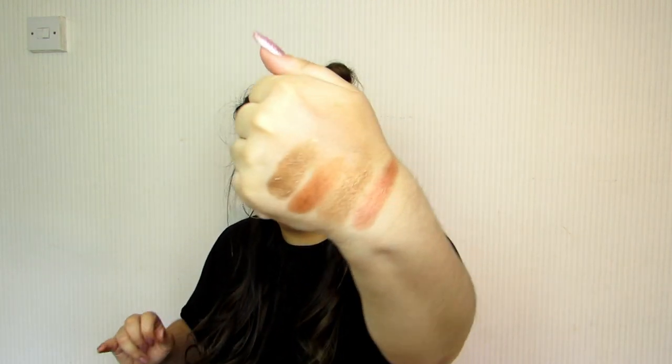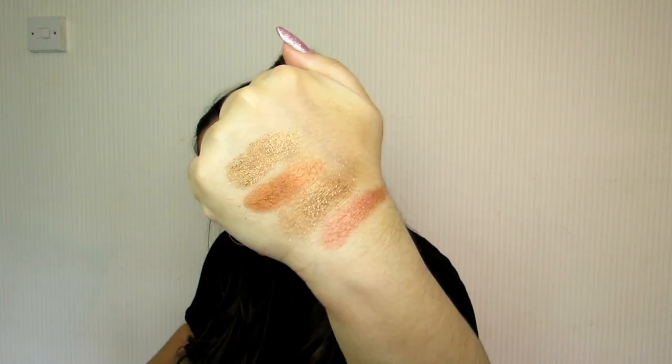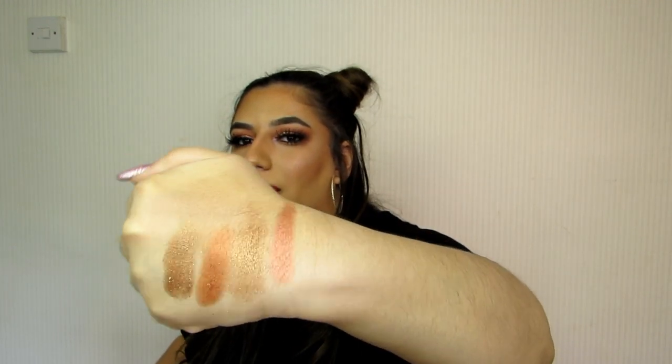Really really shimmery, really nice color payoff. I really like them. For £10, for the amount of shadows you get, it's so affordable. They blend out nicely and you literally cannot go wrong. They do a whole range of different palettes so definitely check those out. By the way, this video is not sponsored — this is all my own opinions.